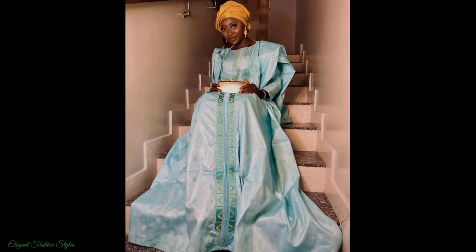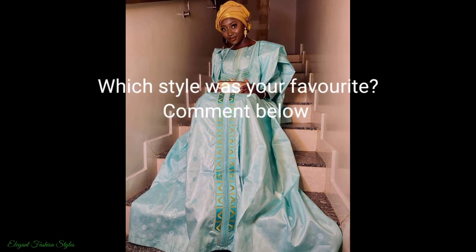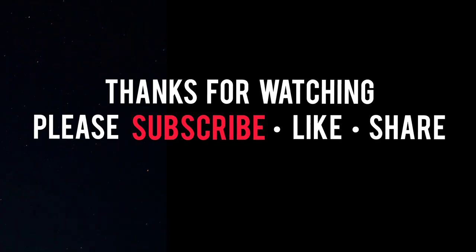Please comment below and let us know. Please don't forget to subscribe, like and share. Thanks for watching, fashionistas. Take care and I hope you join me in the next style video.